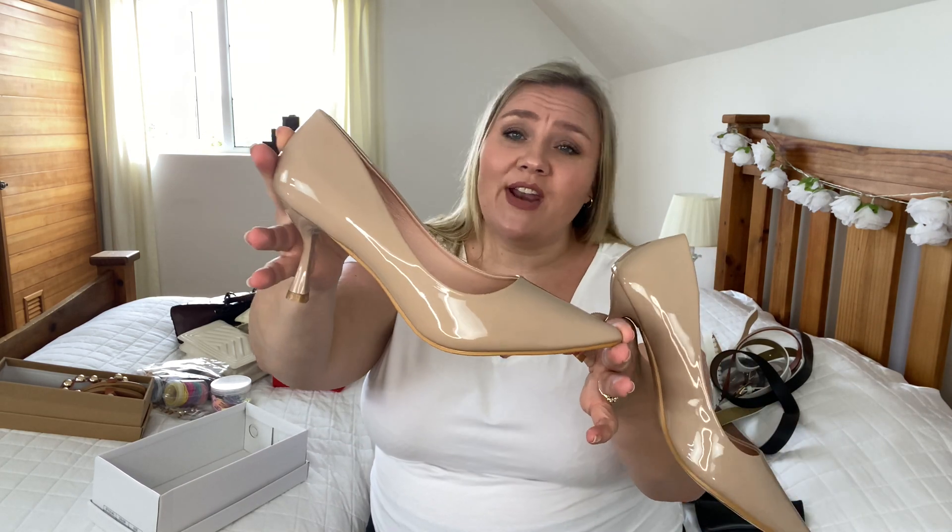Sometimes you really do get what you pay for, and considering I paid 3 euros and 25 cents for this bag I'm not complaining. I love the aesthetic and the color is gorgeous, but when you get this up close and personal — especially at the handle — you can tell it's worth no more than 3 euros. It's something you'd give a child.